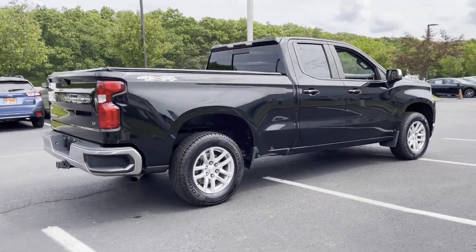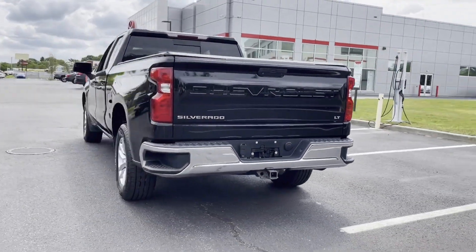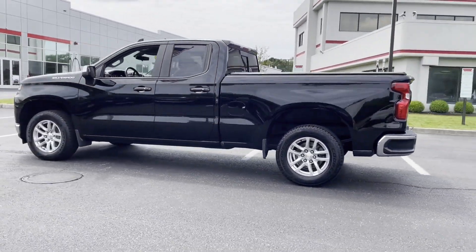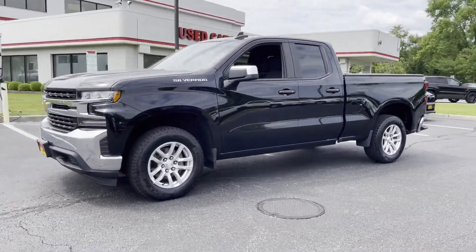It's full of phenomenal features that any driver would appreciate, such as Wi-Fi hotspot, four-wheel drive, heated side view mirrors, backup camera, tinted windows, rear air conditioning, pass-through rear seat, Bluetooth, power outlet, and keyless entry.